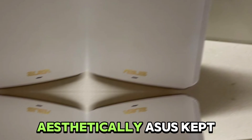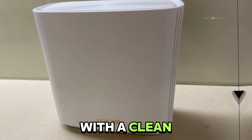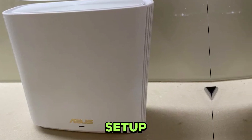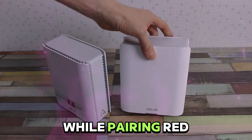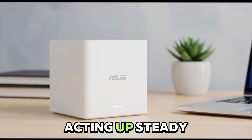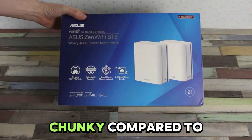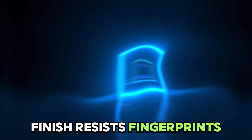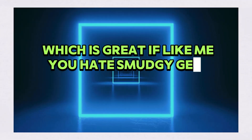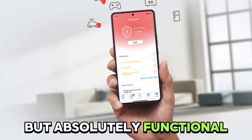Design and build: aesthetically, ASUS kept things simple — matte white cubes with a clean vibe that just blends into your setup. There's a small LED under the logo for status: blue while pairing, red if the satellite's acting up, steady white when all is good. Easy to read at a glance. They're a bit chunky compared to sleeker designs, but that matte finish resists fingerprints. Maybe not fashion-forward, but absolutely functional and dependable.